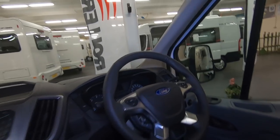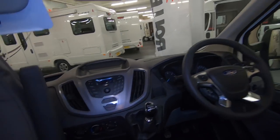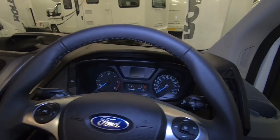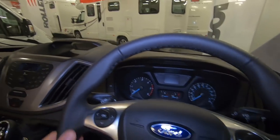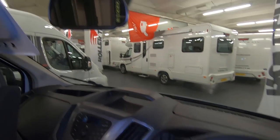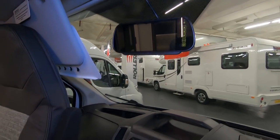The cab is a bit more car-like than your van but it's quite a small steering wheel. Nice steering wheel - it's actually leather trimmed, that's good. Rear view camera up there in place of the rear view mirror.